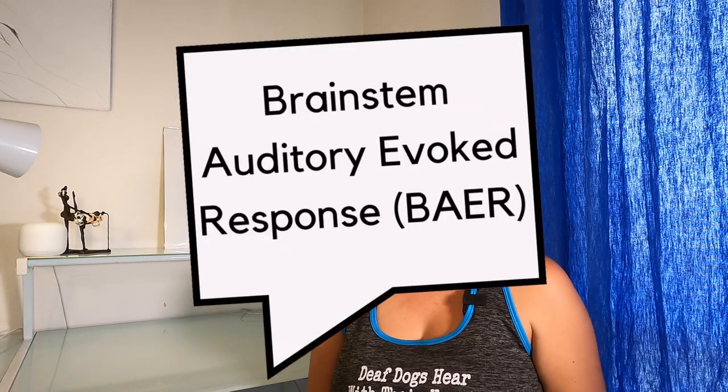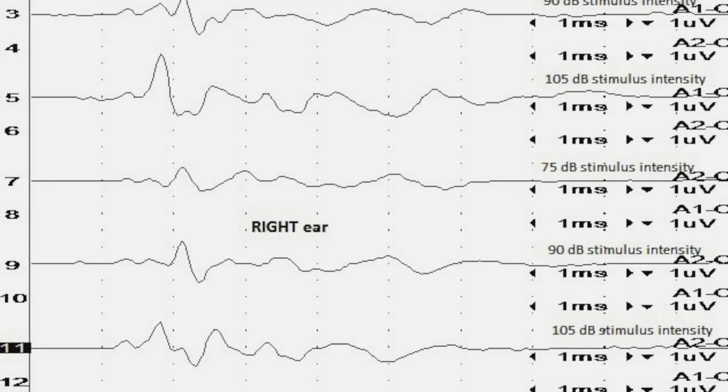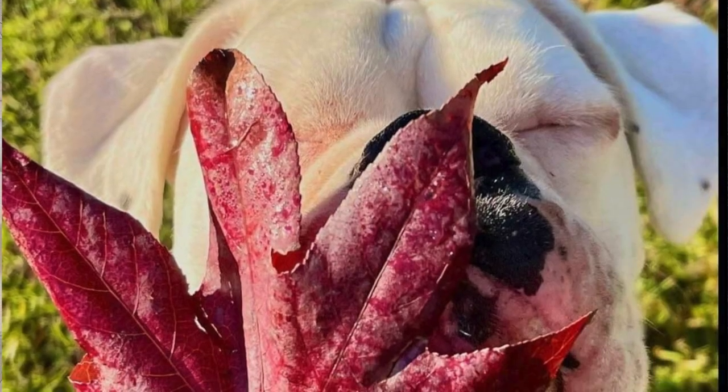The absolute gold standard definitive test for hearing is the brainstem auditory evoked response, or BAER test. Some really fine electrodes are inserted under the dog's skin and then their ears are applied some sounds. Just like an antenna, if all the nerve pathways are working as they should, the electrodes will pick this up as an electrical signal and produce a normal readout. But if the dog is deaf in one or both ears, then the waveform will flatline, just like Lottie here.